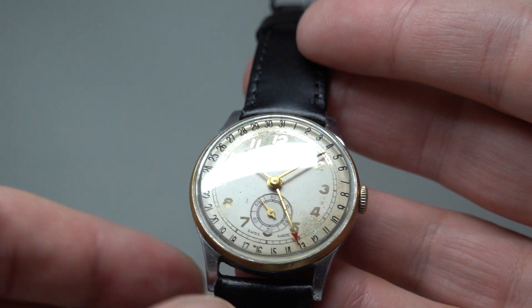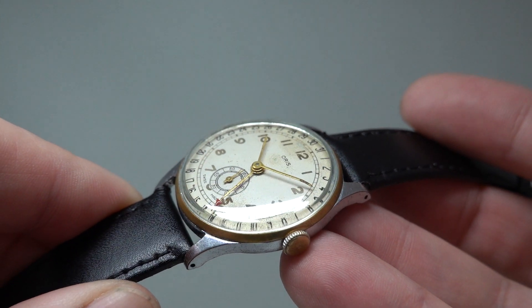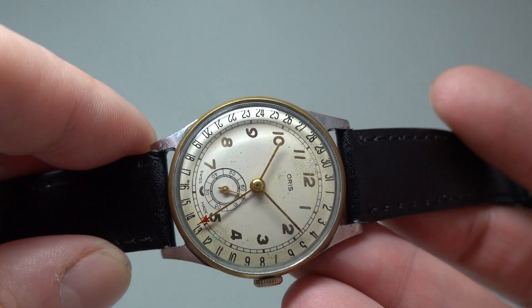There's a sub-seconds dial, so you've got four hands on this. You'll notice it has gilt numerals as well — both the numerals and the track around the outside, known as a railway track, are in gilt.